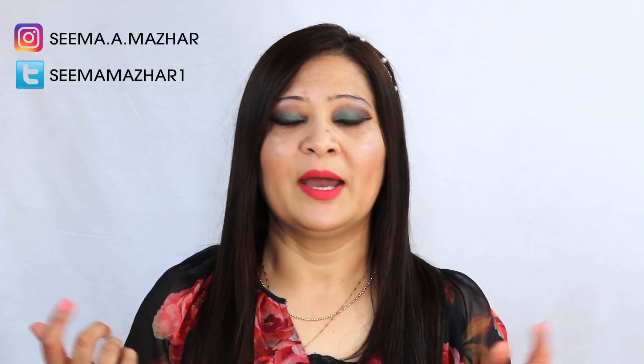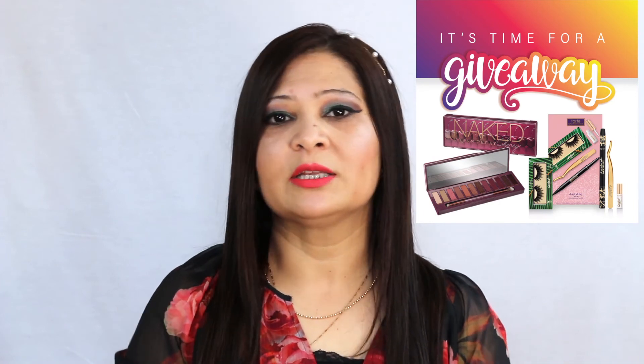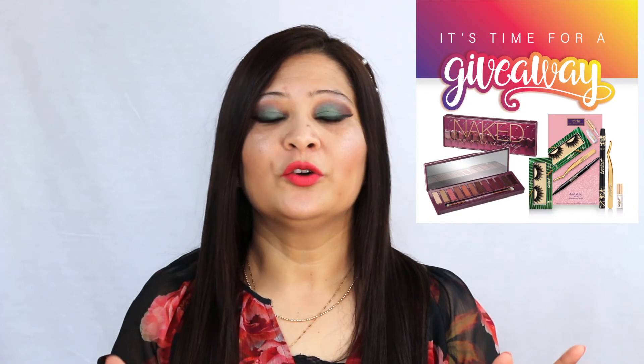Now for the giveaway rules — I'll put everything in the description so you can look it up. The rules are simple: you must be a US resident, you must be a subscriber, and you must like this video. Make sure your account is public so I can verify you're a subscriber. Leave a positive comment that catches my attention — say something nice. Then follow me on Instagram, which is also in the description, and like the giveaway picture I'll post there and say you'd like to enter.